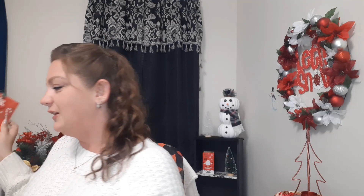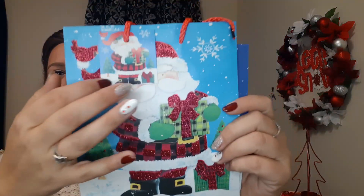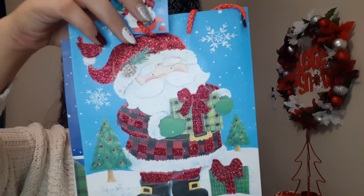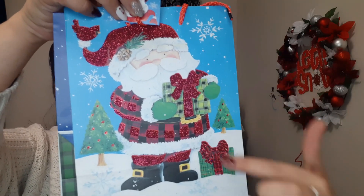They just keep coming out with more and more stuff so I'm super happy about all of it. We're just going to jump right in and I'll show you what I got. Starting with these really cute gift bags — I have a ton already but I couldn't pass these up. They come in a set of two, seven inch by nine inch by four inch. Here is this really cute Santa Claus with glitter on his outfit and on the presents.